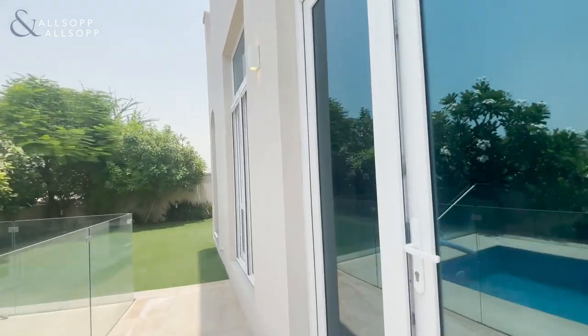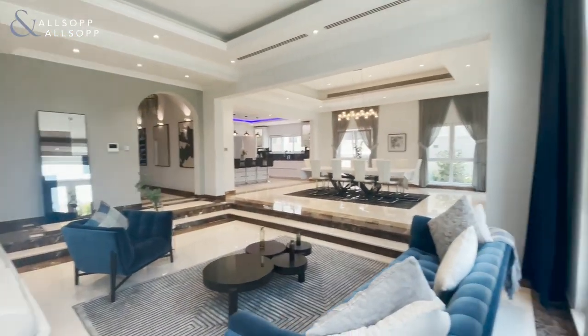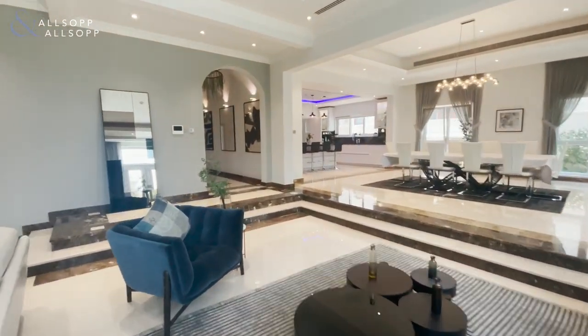This five-bed villa has a built-up area of over 9,800 square foot, which gives you an idea of how large this villa actually is.